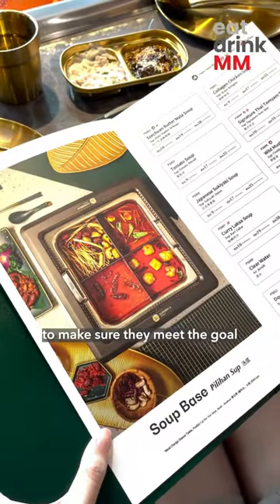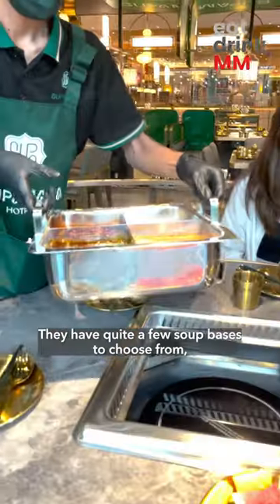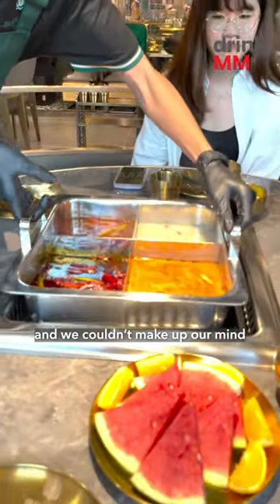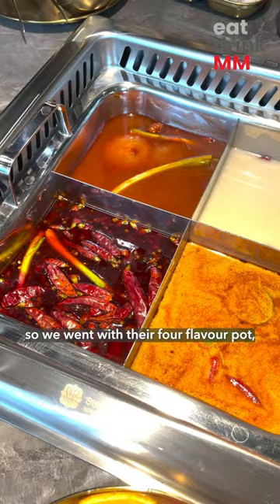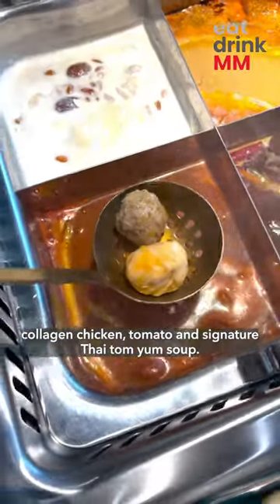They also have a wide range of menu to make sure they meet the goal of hot pot for everyone, even those who can't have spicy food. They have quite a few soup bases to choose from, and we couldn't make up our mind, so we went with their four-flavor pot, which has their Sichuan butter malak, collagen chicken, tomato, and signature Thai tomiyam soup.